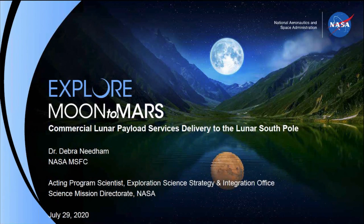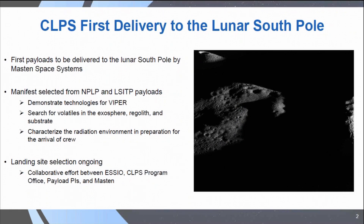So I'm going to be talking about the first delivery of lunar science payloads to the South Polar Region of the Moon. We very recently announced the selection of Mass and Space Systems as the vendor to deliver our first payloads to the lunar South Pole, so we're pretty excited about that.